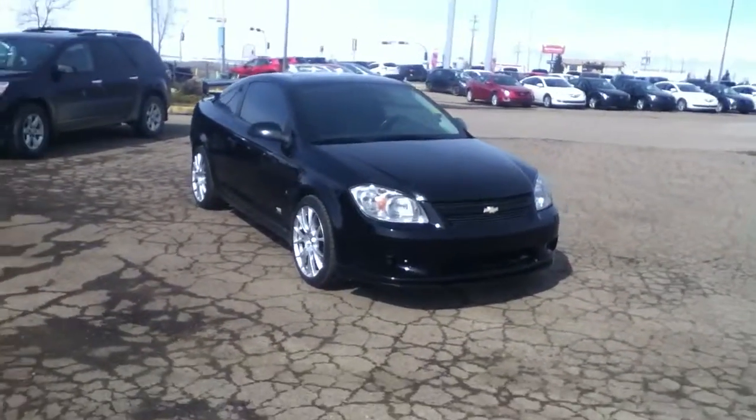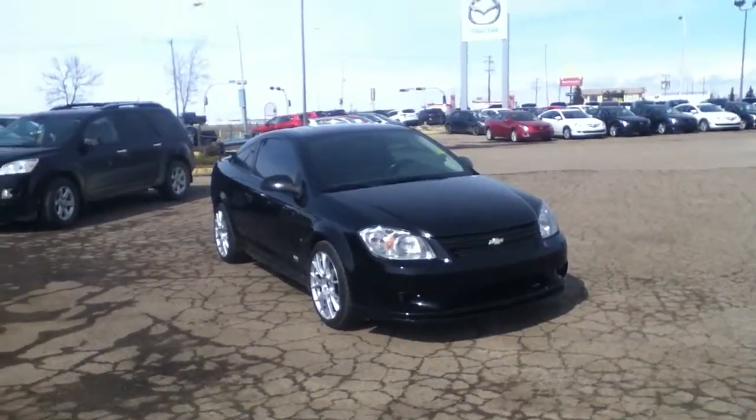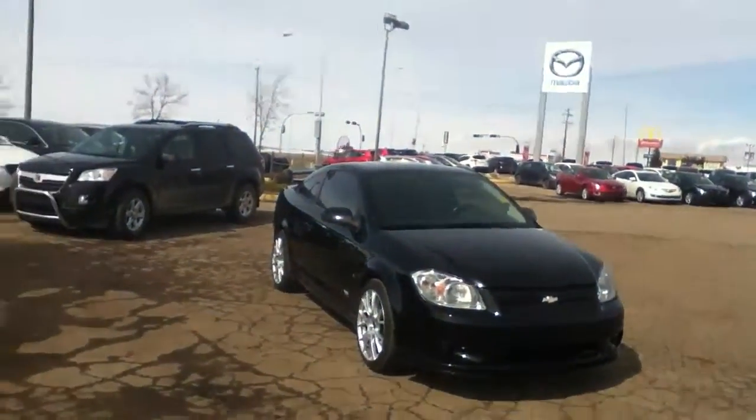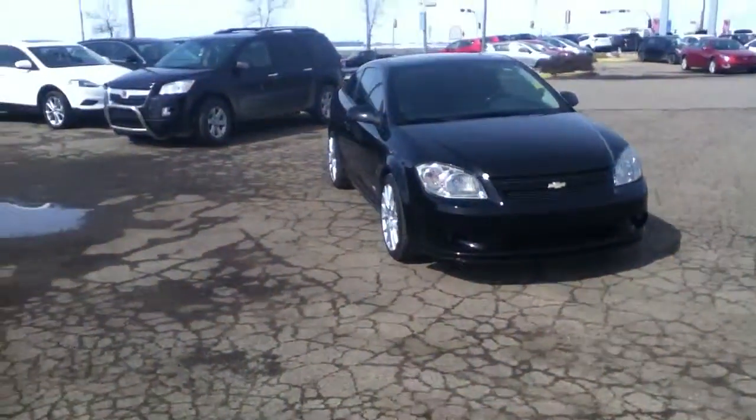So there's a quick video walk around of this 2006 Cobalt SS Supercharged, Mitchell. If you're still interested in this Cobalt, give me a shout back at 780-665-5224.